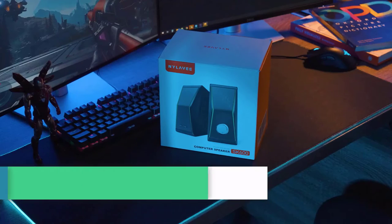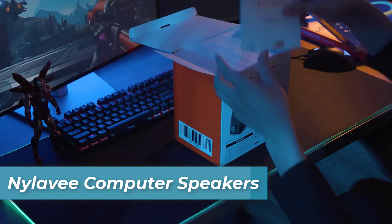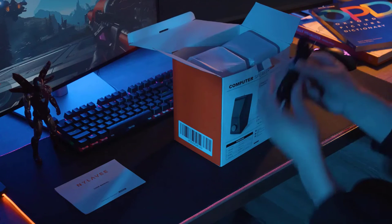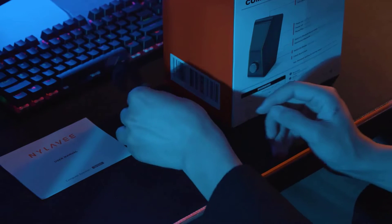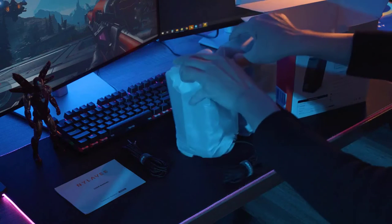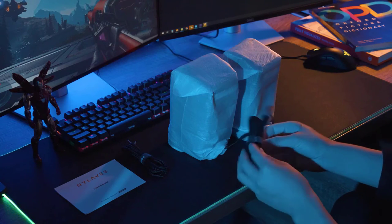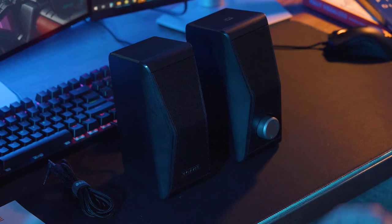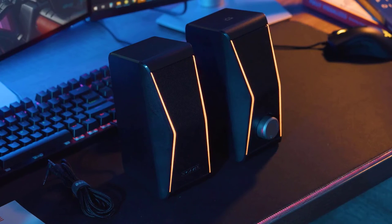Number 5 is the inSmart Computer Speakers. Equipped with four dual magnetic speaker units and two extra independent bass diaphragms, these speakers deliver a top-notch sound that will bring your music and movies to life. The cutting-edge EQ chip allows for fine-tuning of the sound spectrum to suit your preferences, while the dynamic RGB lighting creates a captivating atmosphere. Enjoy an outstanding audio-video experience like never before with inSmart Computer Speakers.